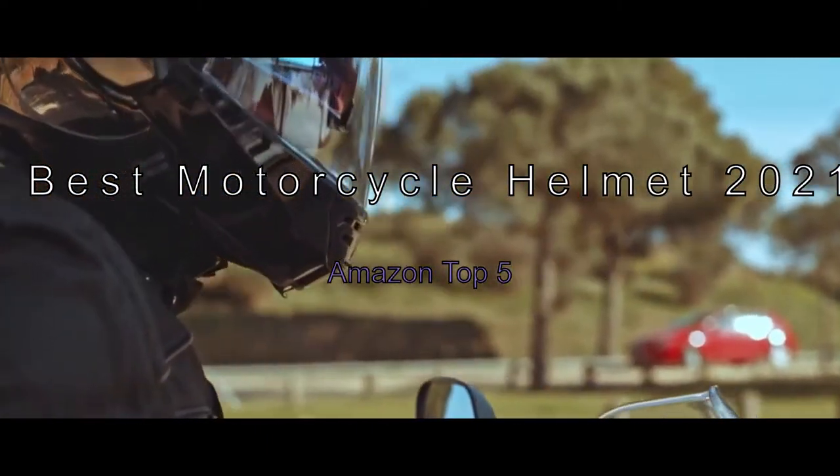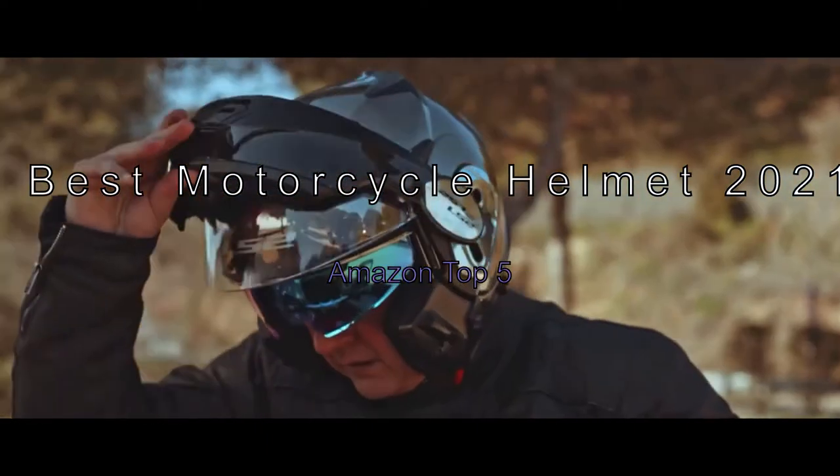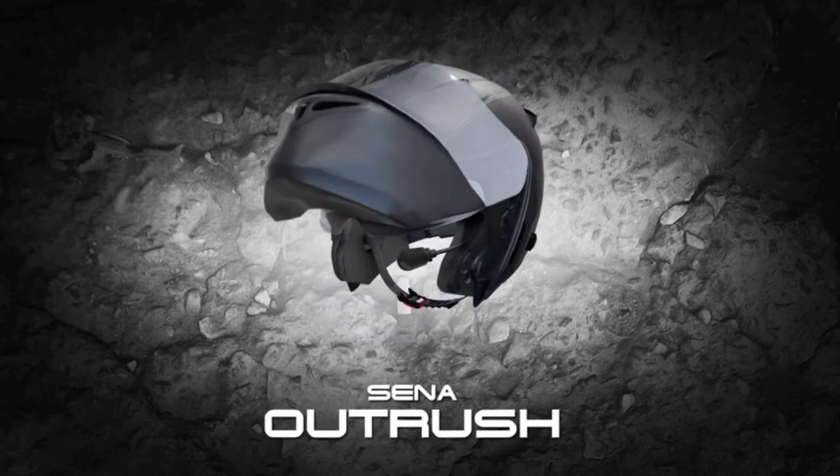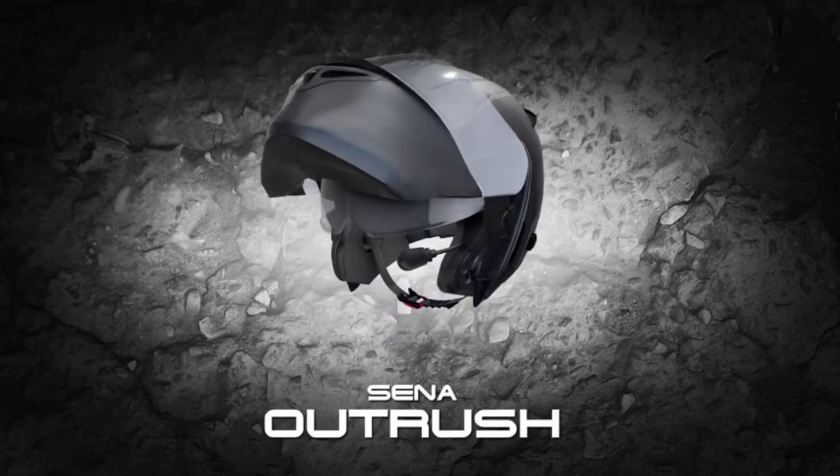The Best Motorcycle Helmets 2021 — Amazon Top 5. After researching more than 80 models, we found the 5 best motorcycle helmets available today to test side-by-side for you.